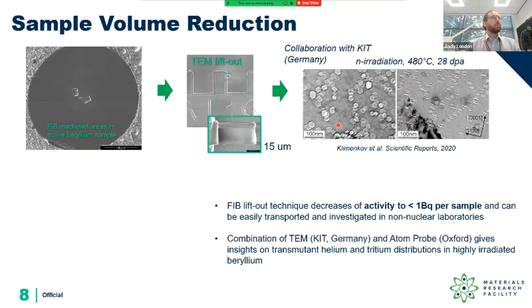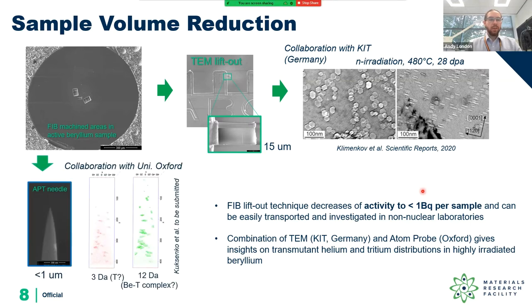We can take out small pieces of the beryllium using the lift-out process — here you can see lift-out sites where material has been removed and a small chunk stuck onto a 3mm grid. This is only about 15 micrometres across, thinned down to become electron transparent for transmission electron microscopy, revealing pores less than 50 nanometres across from neutron irradiation. We can also sharpen a fine needle for atom probe tomography, mapping different chemical elements in 3D, done in collaboration with the University of Oxford.